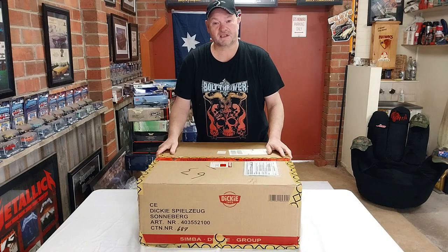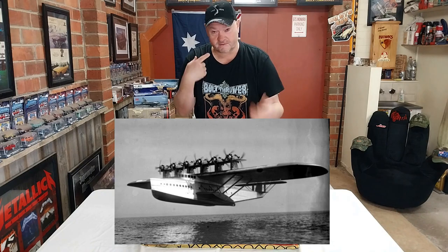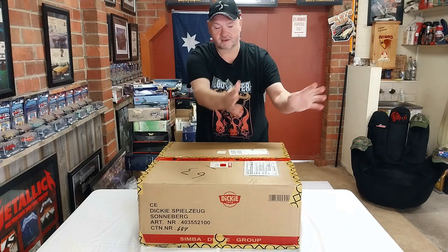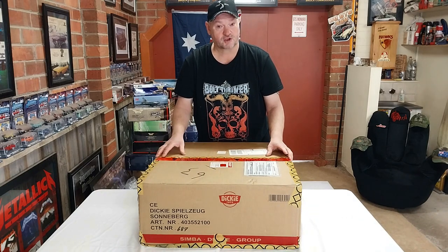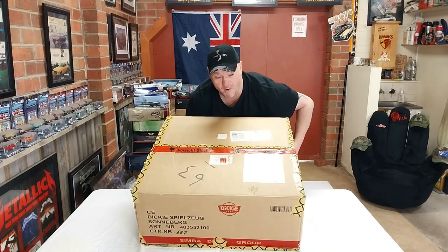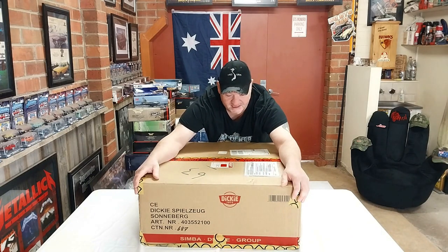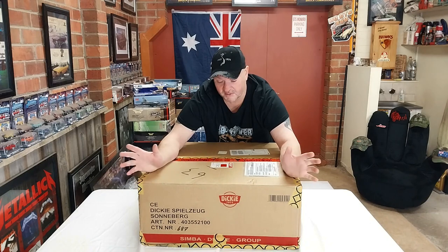Hey guys, welcome to another Heavy Metal Diecast video. Today we have this behemoth from Schuco — the Dornier DO X in 1/72nd scale diecast. This thing is a monster; it is absolutely huge, and I reckon this is going to be one of the biggest diecast models I've ever got, and probably available in the whole scene at the moment.